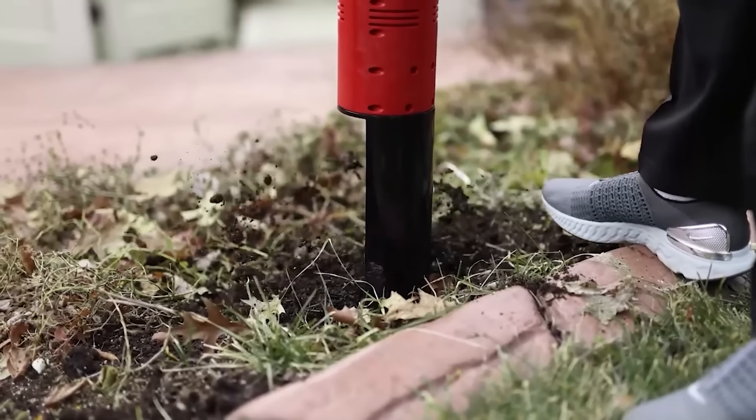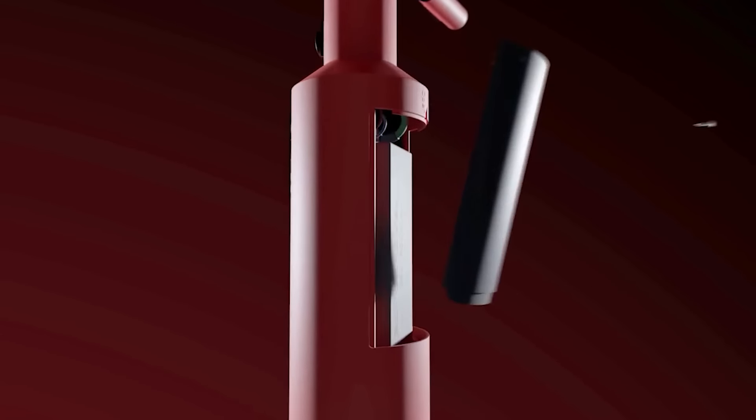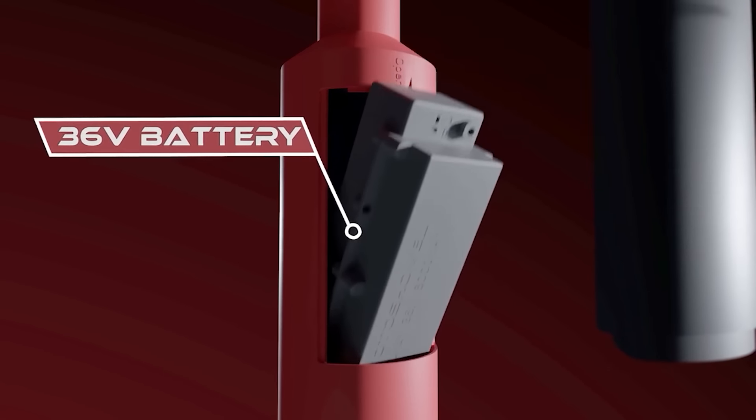One charge is enough for several hours at work. The batteries are easy to change and can be recharged in two hours.